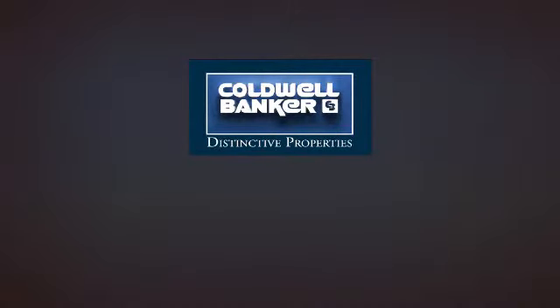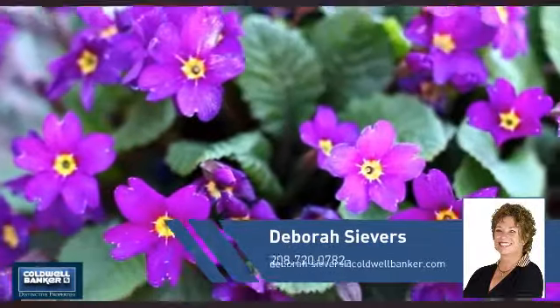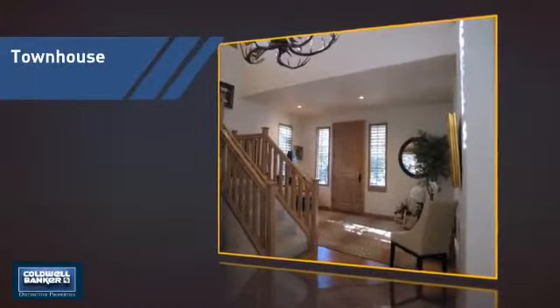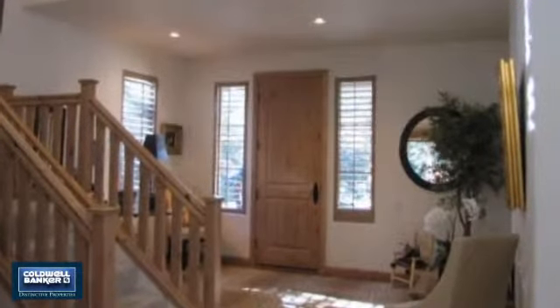Welcome! You'll find a wide selection of listings. This video is brought to you by your real estate agent, Deborah. This townhouse is a great choice for those who seek privacy, comfort, and convenience within an urban lifestyle.